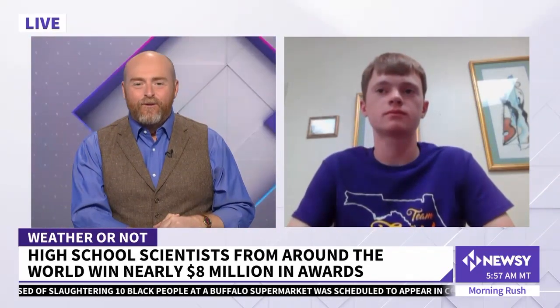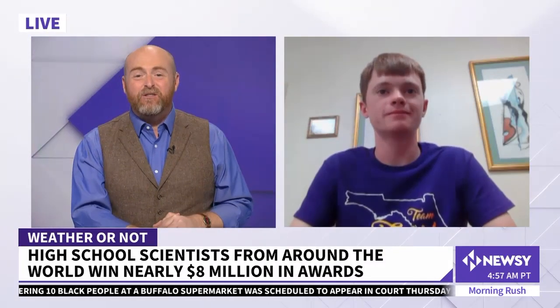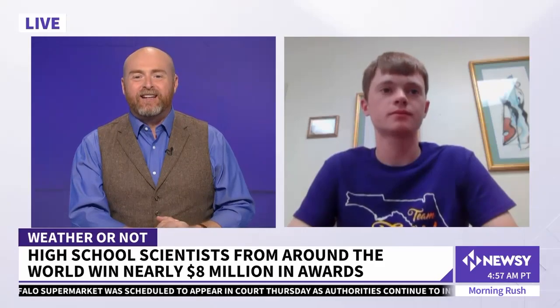17-year-old Robert Sanson, who attends Fort Pierce Central High School in Florida, won first place and received the $75,000 inventor award at the Regeneron International Science and Engineering Fair.